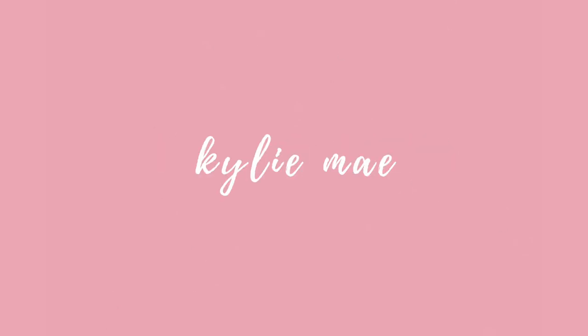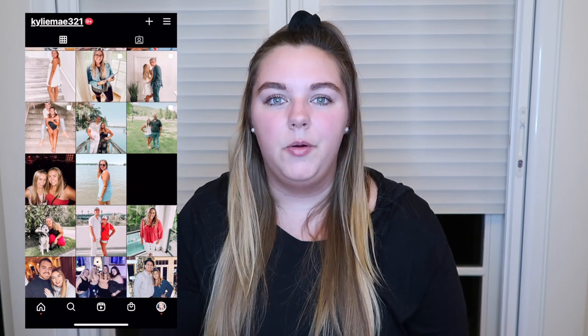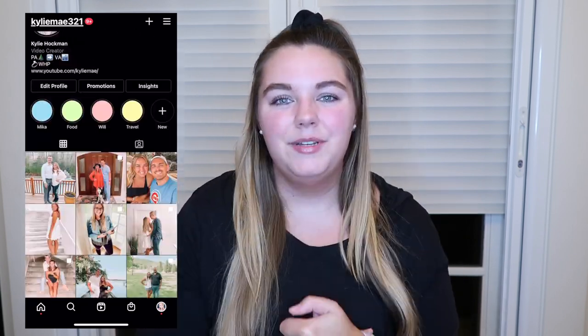Definitely, definitely worth it. I'm really happy that I made that purchase. Hello guys and welcome, or welcome back to my channel. If you're new here, I'm Kylie. Today's video is going to be my 2020 favorites. I'm so excited to show you, so let's just get into it.